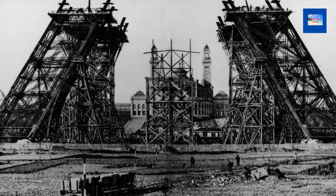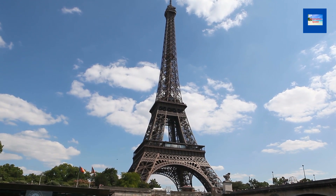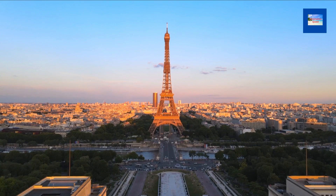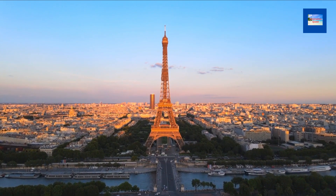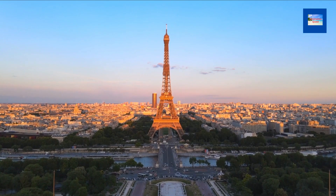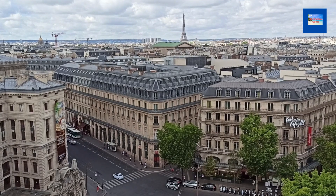The tower was originally intended to be a temporary structure for the 1889 World's Fair, but it was so popular that it was allowed to remain standing. The fair was a celebration of the 100th anniversary of the French Revolution. The organizers wanted to build a structure that would be the tallest in the world and would symbolize the progress and innovation of France.